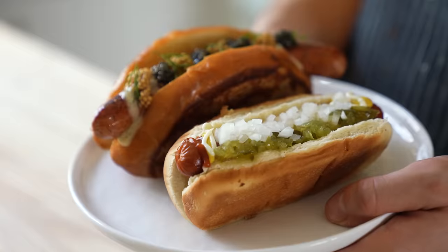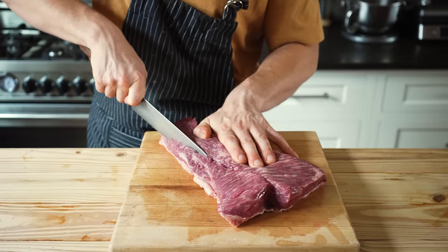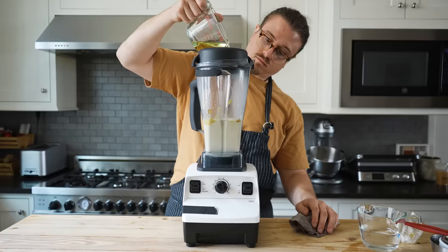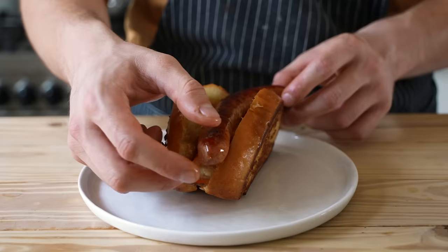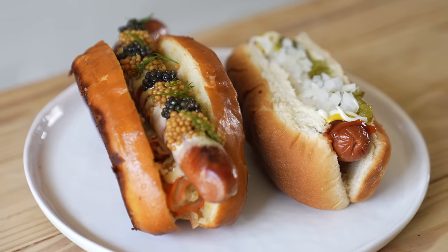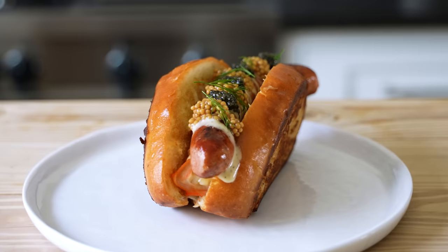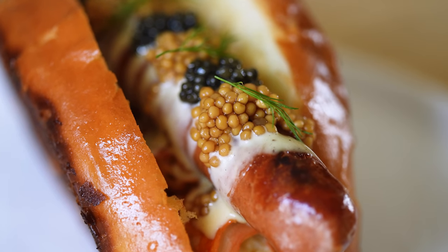Hot dogs have to be one of the cheapest items you can think of — unless you go to a ball game where they're 10 bucks. But today we're making probably one of the most expensive hot dogs that has ever lived. It's an absurdly expensive hot dog with a plethora of not just luxurious but rare ingredients combined.